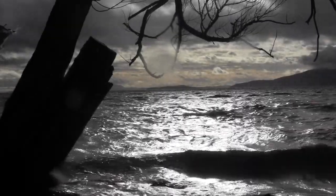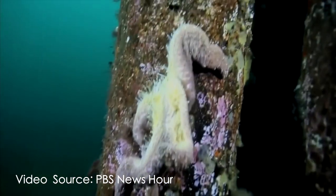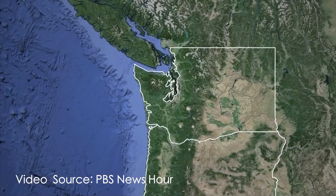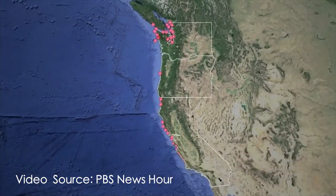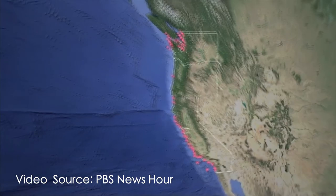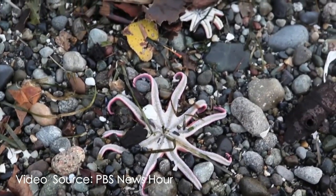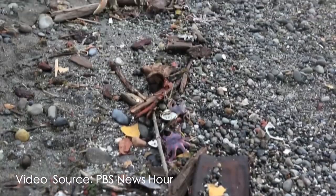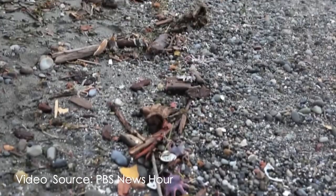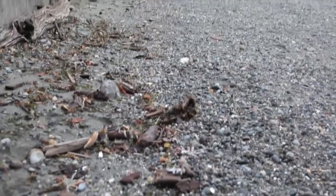Sea star populations along the West Coast have been suffering from a die-off attributed to Sea Star Wasting Syndrome. We've seen major die-offs in areas around Vancouver, BC, Seattle, Washington, Monterey Bay, California, and Santa Barbara, California. In these areas, relatively abundant populations of sea stars have died, and it's very difficult to find individuals at sites that previously had many sea stars present.